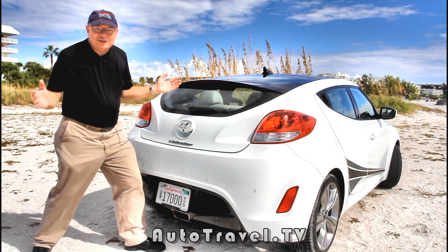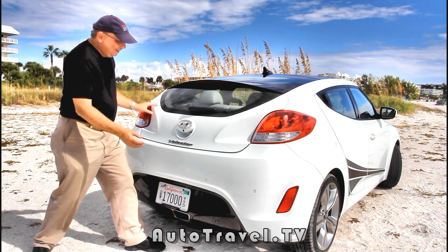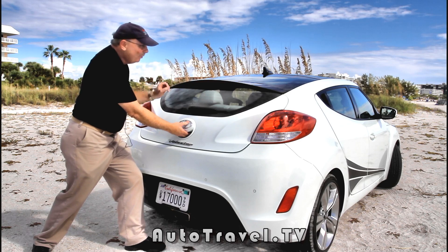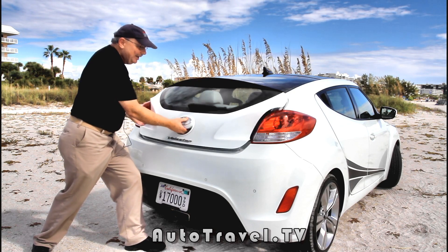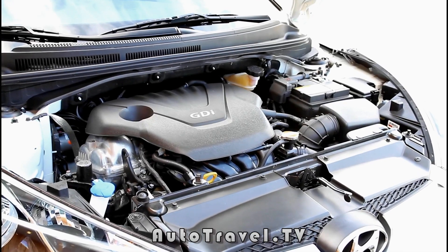Not only is this beautiful Velocitor full of mystery and magic, it also has a paradox associated with it. Back here in the back we have — well, what is it? Is it a third door? No, that's over there. A fourth door? Possibly. Or maybe we could call it a hatchback. But any way you look at it or call it, you've got a ton of storage area back here.